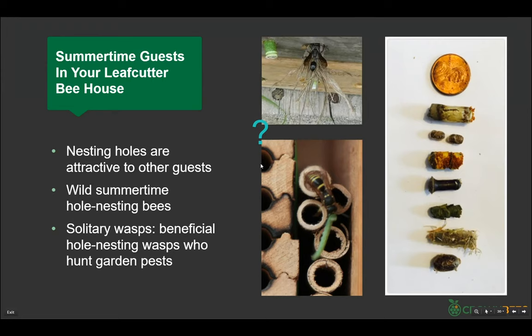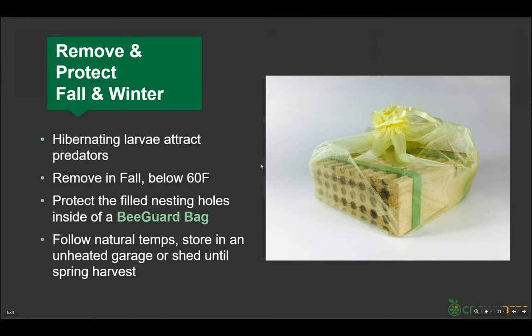When your leafcutter bees are done, birds and other things will go after them. To protect your bees, pull them out and put them into a bee guard bag — a fine mesh — and move this away from the outside into someplace cooler. If you bring them inside the house, watch occasionally because you might find a second generation showing up. We've had people who didn't harvest and then a different bee came out a month later and just died in the bag.